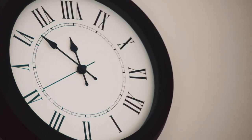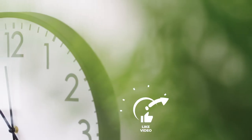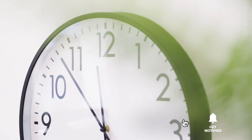Still haven't found a non-ticking wall clock that meets your needs? Well, keep watching because we have more lined up for you. Meanwhile, if this is your first time visiting our channel, be sure to subscribe and hit the bell icon to receive notifications of our next videos.